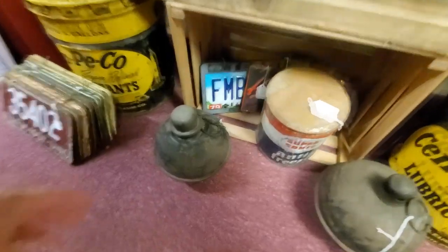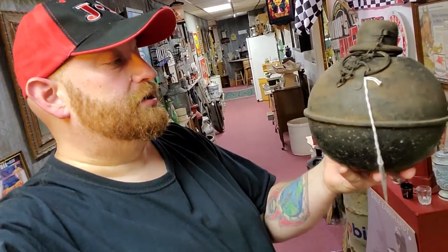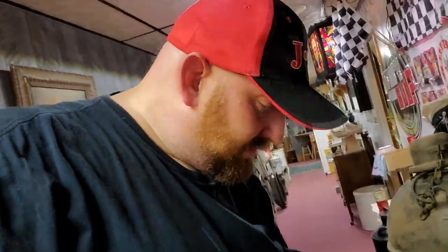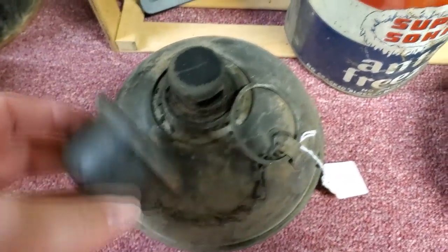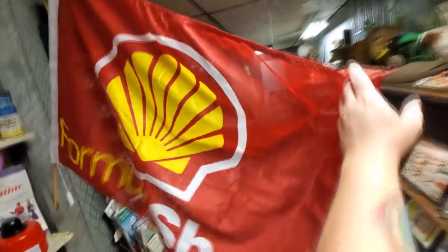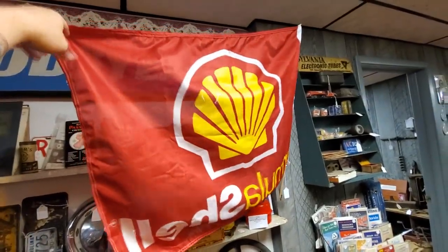What is this? Toledo Torch Company. The other one says 'Highway Torch' — I wonder if these were like the hazard lights of the past that you actually had to light. I bet they were. Oh, this is really cool — Formula Shell flag. You don't see too many Shell gas stations anymore.